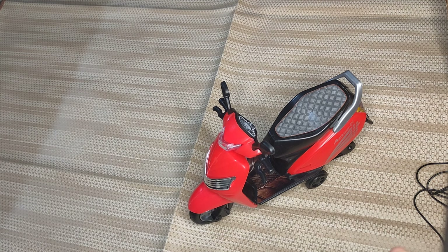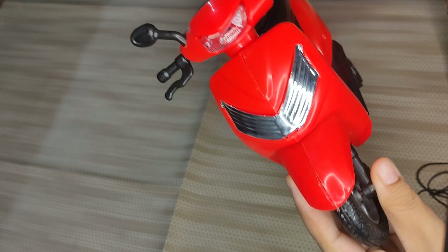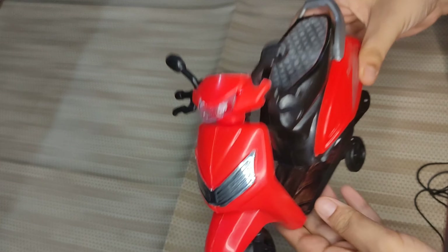After that I said I needed scooties and personally I love scooties. Look, it's so beautiful — it looks like a real one. It's 399 rupees and it's good for children's toys.